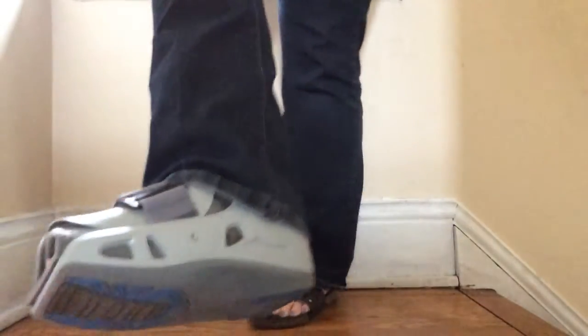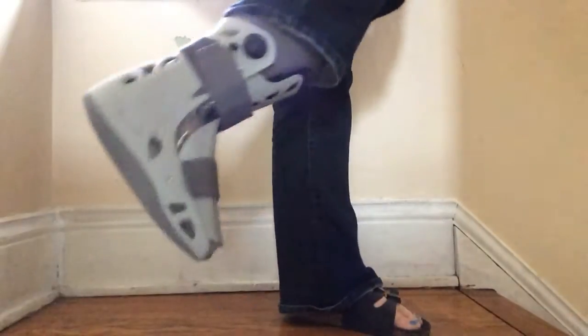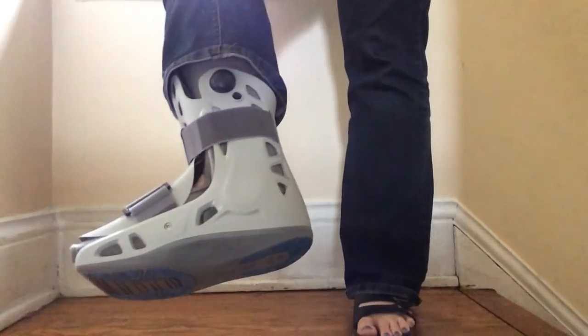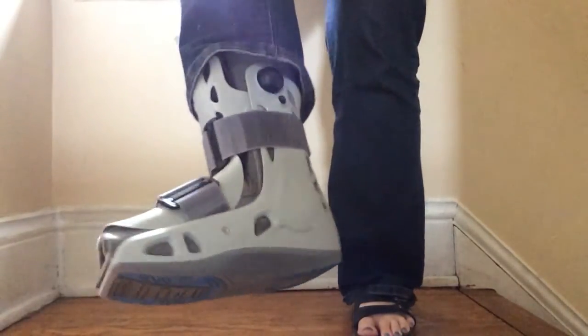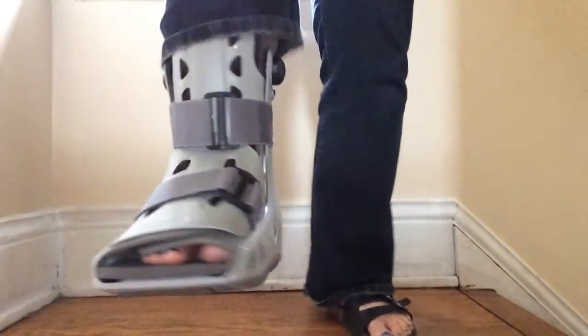So here it is. Pretty sexy, isn't it? Is it weird that I want to sing 'these boots were made for walking'? Maybe. So there it is.